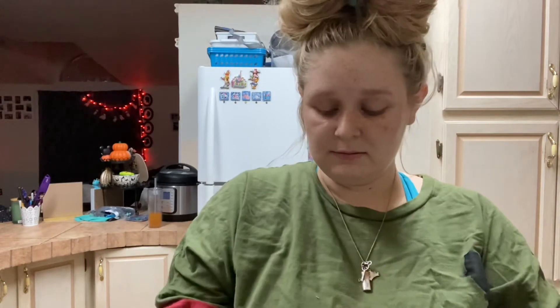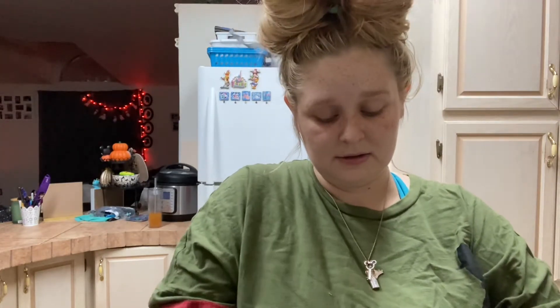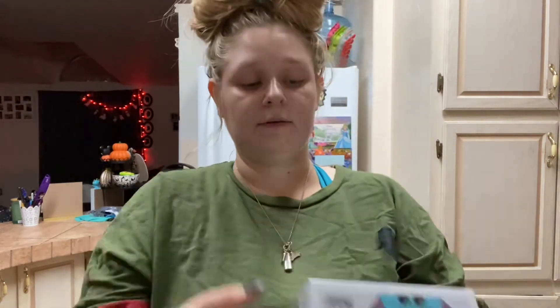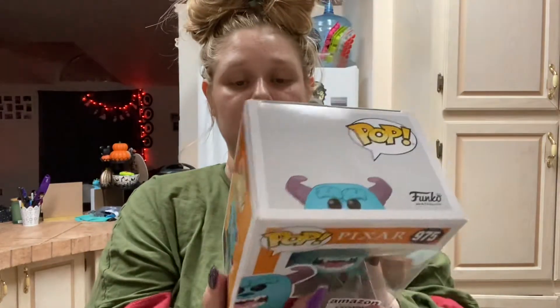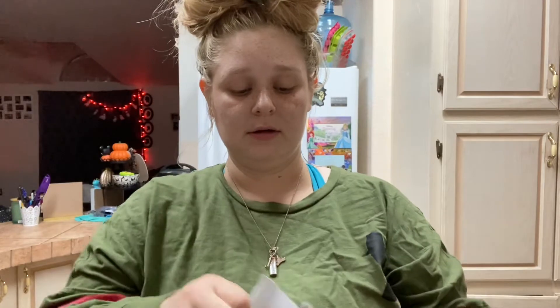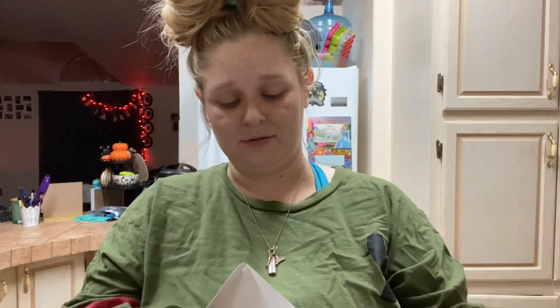The first one is an Amazon exclusive — the Funko box says Amazon exclusive. The first Funko is Sully and he's dressed like a vampire. He's so cute! I got both because they came in the box — the mystery box — but I'll show you Woody next.